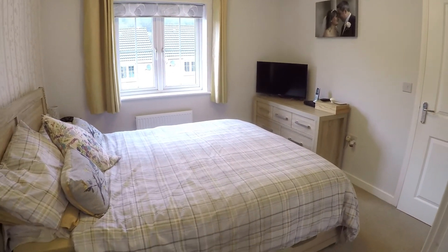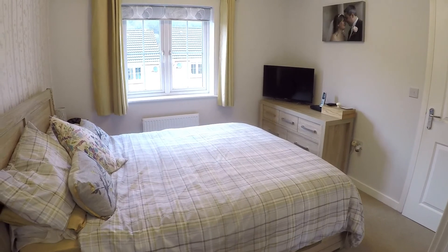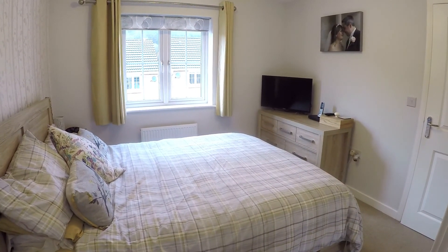If you are interested in this property, please contact our Pinkmove team today to arrange a viewing. Thanks for watching.